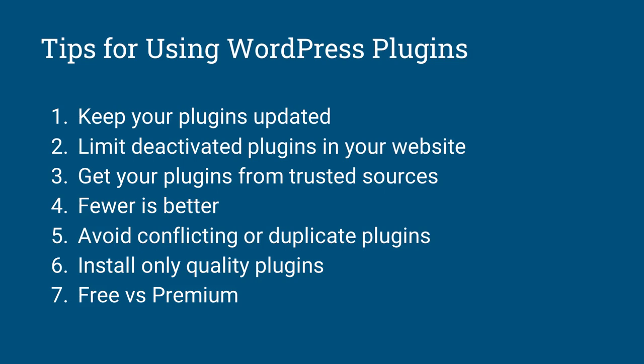Number three: get your plugins from trusted sources. For example, if you want to use Monarch — which is one of the Elegant Themes plugins for social media icons and sharing buttons — it's not available in the WordPress repo. The best source to get it is from the Elegant Themes website. Don't get plugins from other sites that offer premium plugins for free. Trusted sources include the WordPress plugin repository at wordpress.org/plugins and the developer's official website.